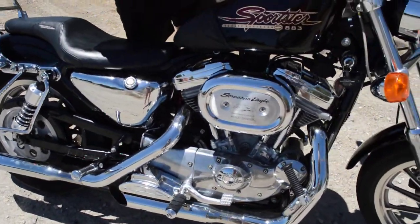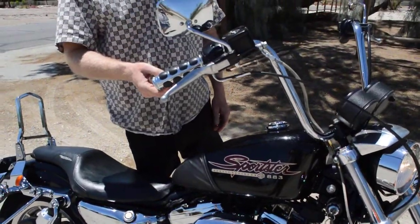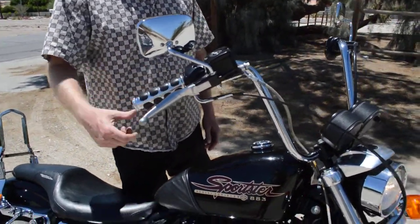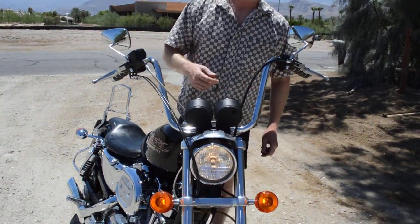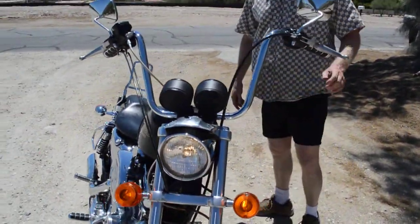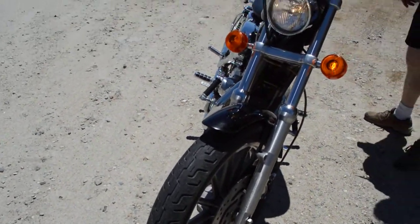It's got nice custom grips with a little wrist rocker panel on it. Dollar bars. Steel braided brake line. Tires are in pretty decent shape — still pretty new.